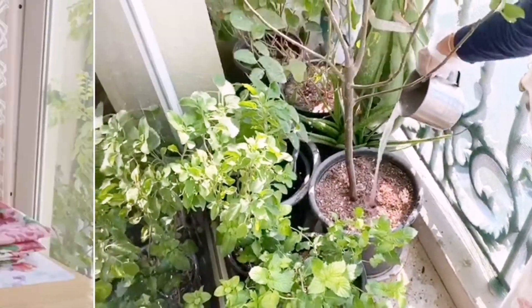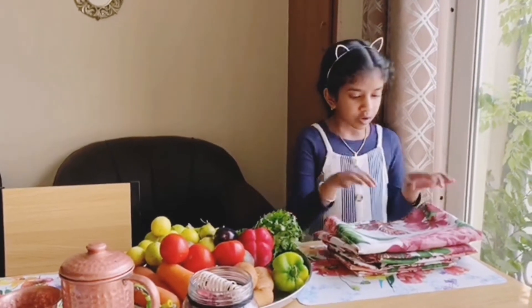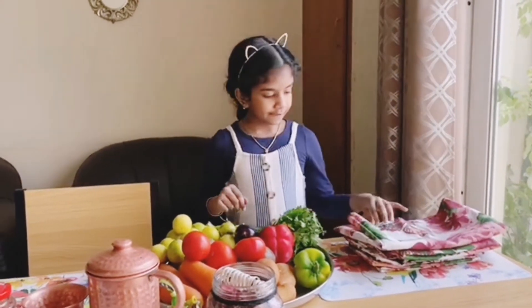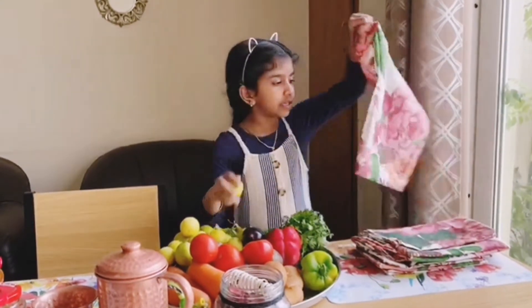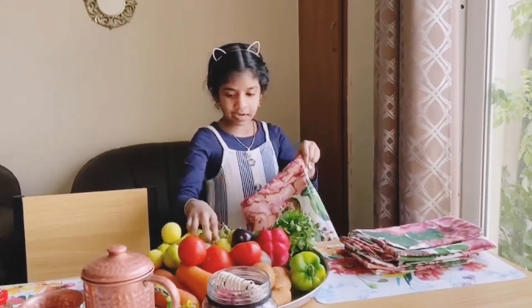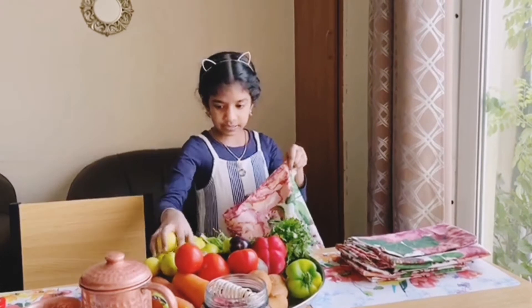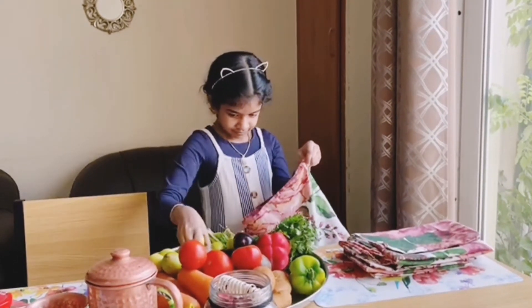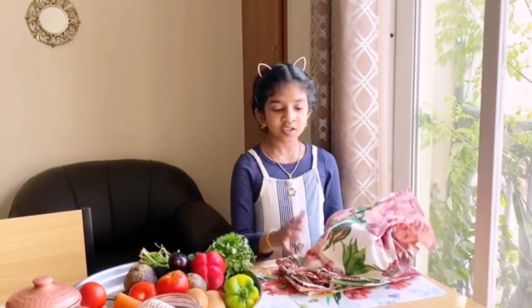We won't use plastic bags. We all use homemade cotton bags. We will keep fruits and vegetables inside the bag and store in the fridge.